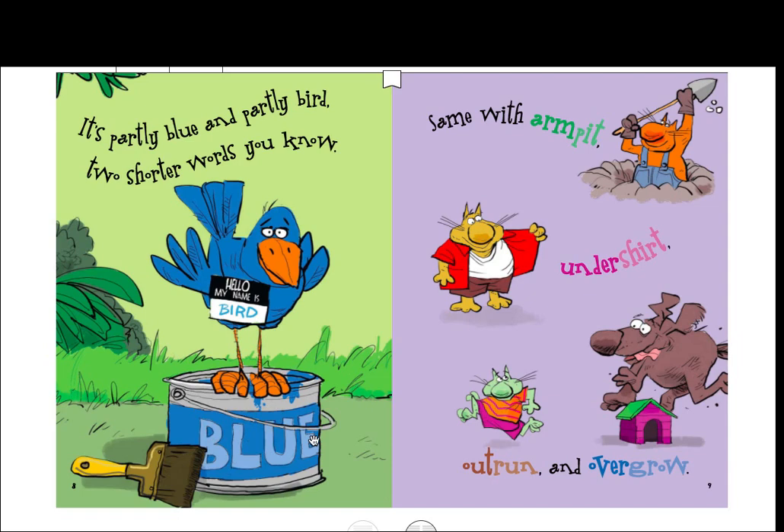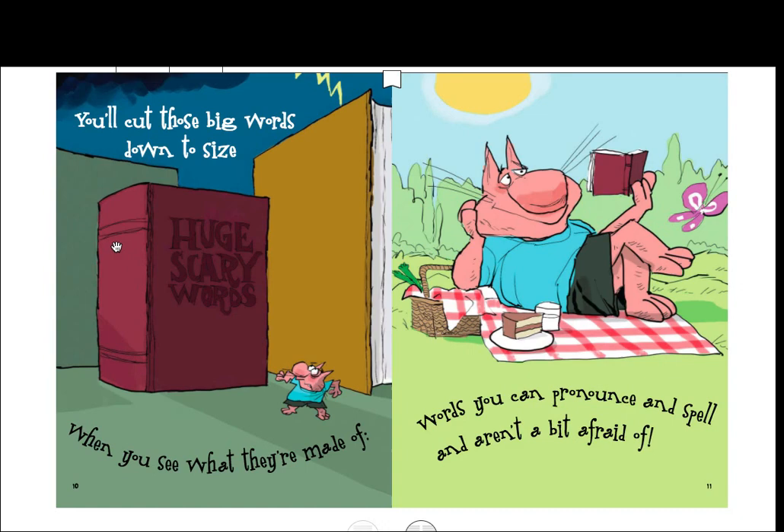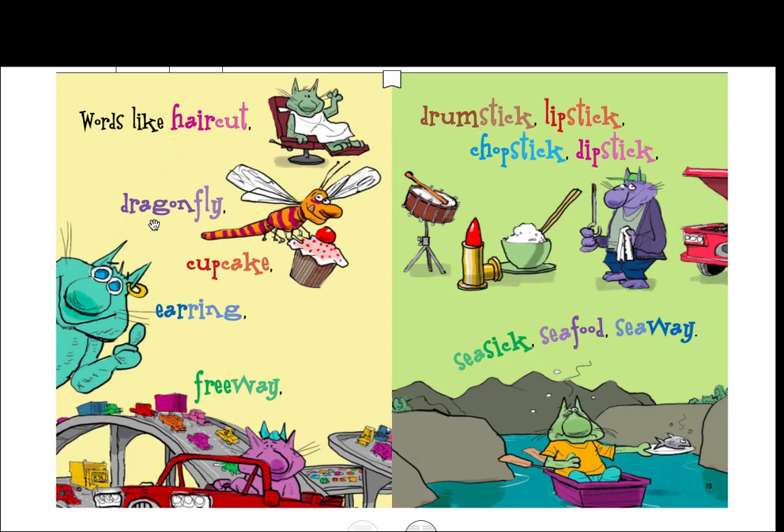Hello, my name is Bird and here's his blue paint can. Same with 'armpit,' 'undershirt,' 'outrun,' and 'overgrow.' You'll cut these big words down to size when you see what they're made of — words you can pronounce and spell and aren't a bit afraid of. Here it says 'huge scary words' and he's so tiny, but once you realize that you can cut them down to size, those words aren't so scary.